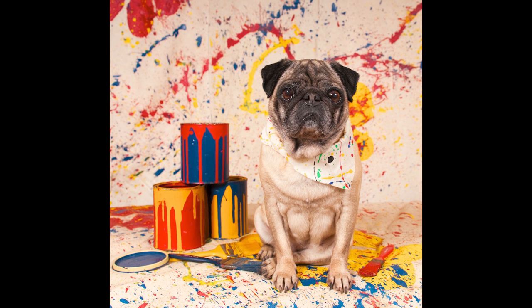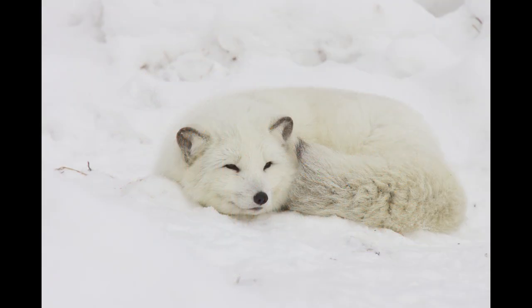The next image is a studio shot of a pug with paint cans. This was a set-up image that I had done for a client, and they allowed me to place it up for commercial sale also. The next image is another arctic fox.